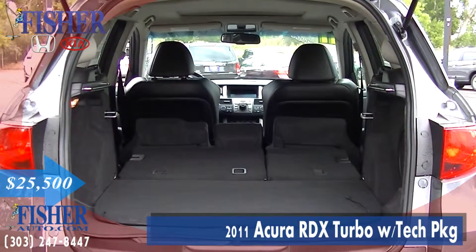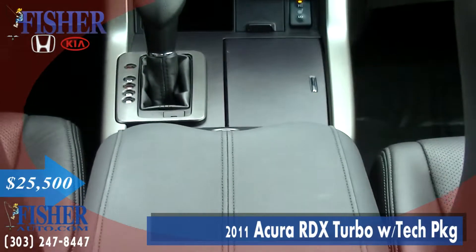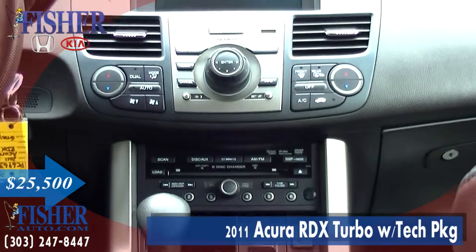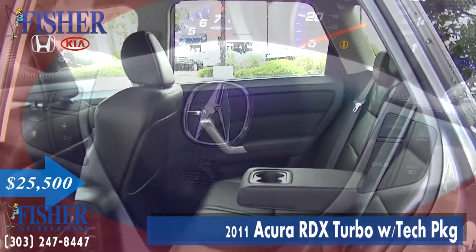The availability of Acura's SH all-wheel drive is what separates the RDX from others in its class. Not only does it augment traction in low traction situations, it also effectively balances the platform by optimizing torque not only between front and rear axles, but also side to side.